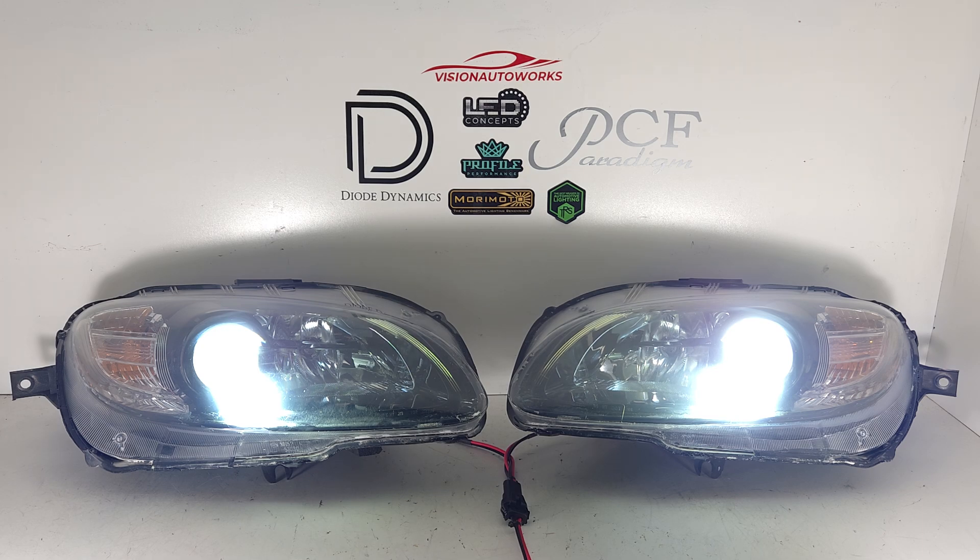Lastly, we do offer some protection options for the headlights. You're investing the money, so I highly recommend headlight protection film, which this set will be getting. We also offer ceramic coating. If you have any further questions, you can reach us by phone or email — our contact information is on our website.